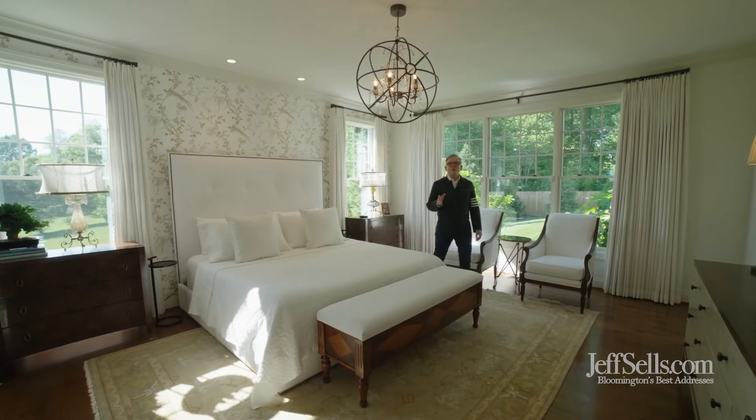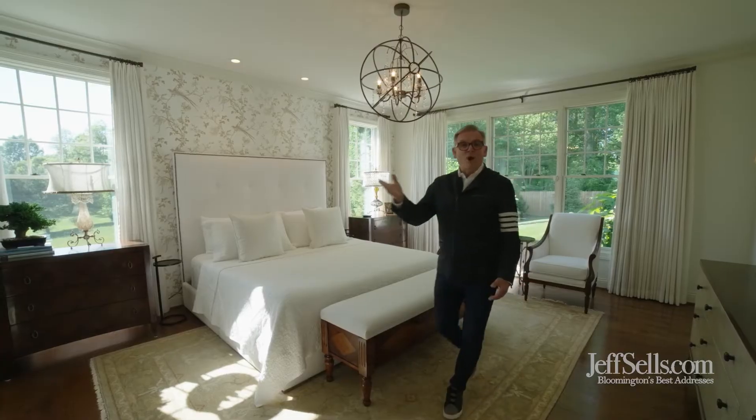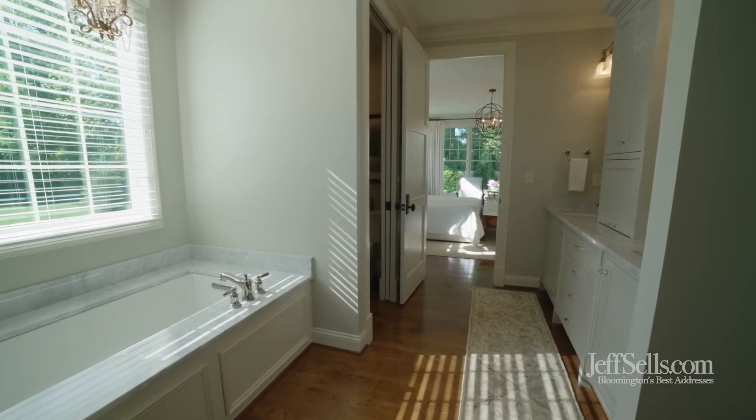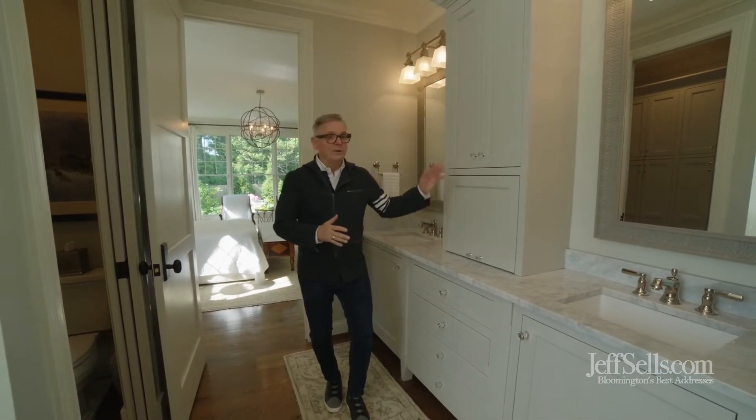The owner's suite is located conveniently on the main level. It's sun filled, plus there's a spa bath and walk-in storage. Additional updates include additional storage spaces in this spa bath and this beautiful marble storage as well as a dressing room.